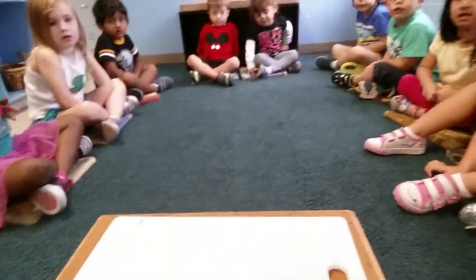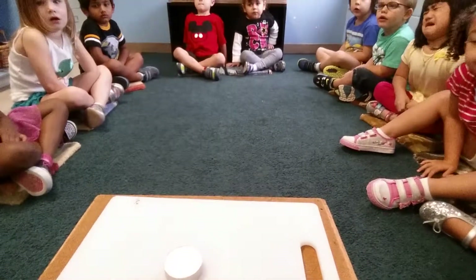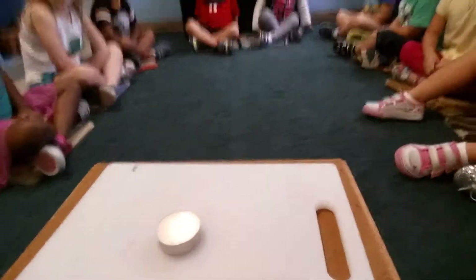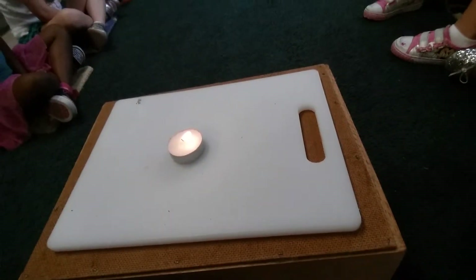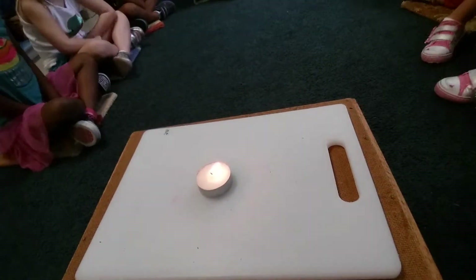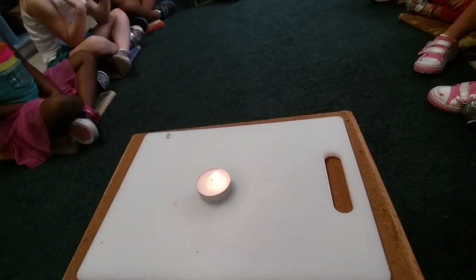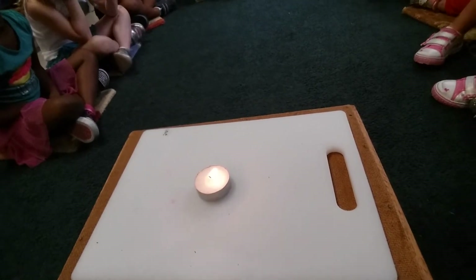Another thing a fire needs to survive is oxygen. Everybody take a big old breath in. That good old air that we need to breathe into our lungs. A fire also needs oxygen. So now we know there's two things that a fire needs: it needs fuel — which in this case is the wax and the candle wick — and it needs oxygen.